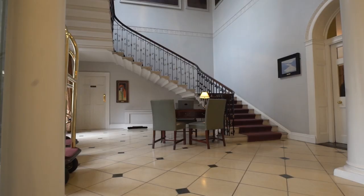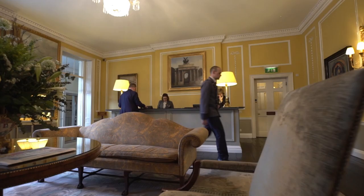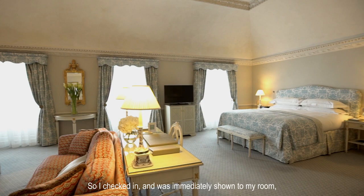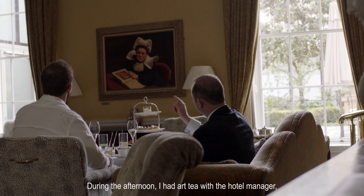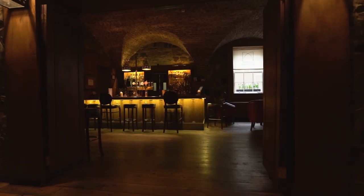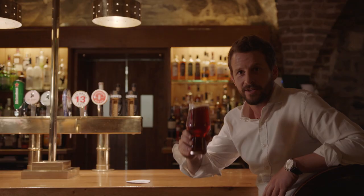The Merrion strikes me as the perfect place to stay, whether you're a business traveller or just a tourist. I checked in and was immediately shown to my room, which was lucky enough to be the Lord Monk suite. During the afternoon I had art tea with the hotel manager, and then I came back down here to the cellar bar and I'm now enjoying one of their crafted beers. Sláinte.